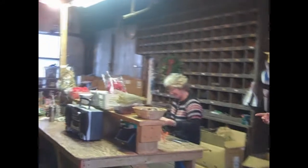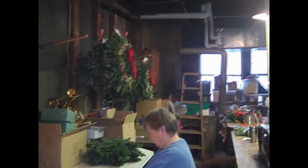As you can see here, Janet's working away on one set of wreaths and Pam is doing a special star wreath. And here are some of the finished products.